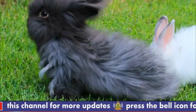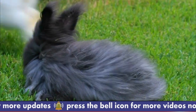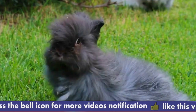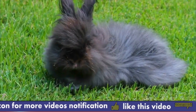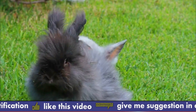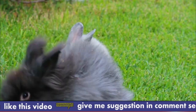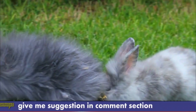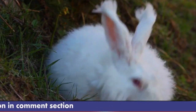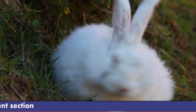Number 5: Stress-Related Health Problems. Angora Rabbits can be sensitive to stress, which can lead to health problems such as gastrointestinal stasis and other digestive issues. Owners should provide their rabbits with a calm, stress-free environment and handle them gently to minimize stress. By providing proper care and attention, owners can help their Angora Rabbits overcome these biological challenges and lead healthy, happy lives.